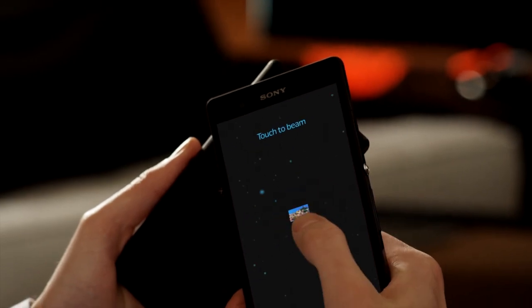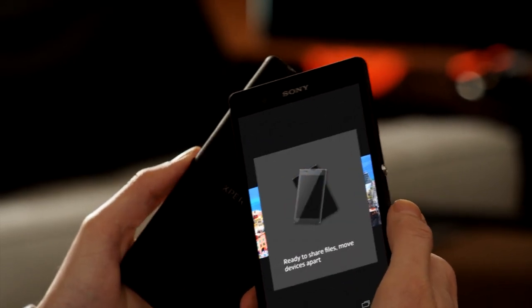NFC is great for transferring files between phones, too. And music.